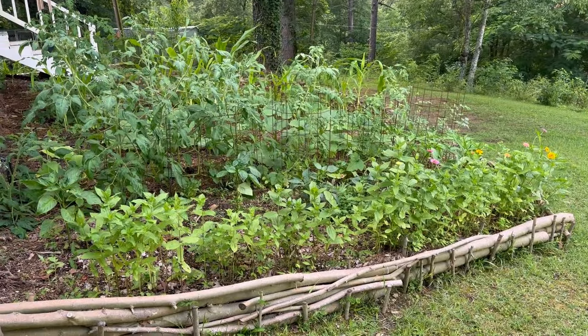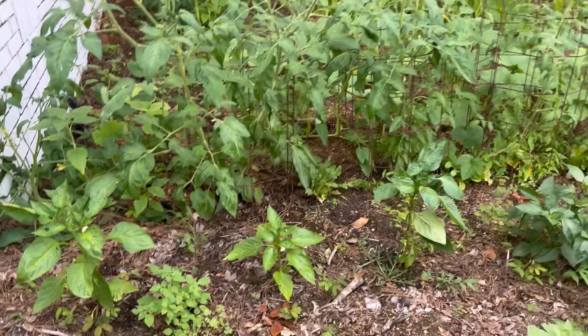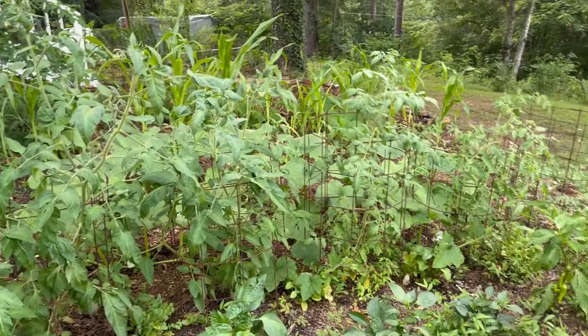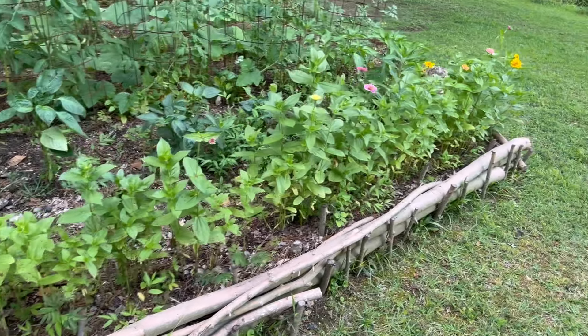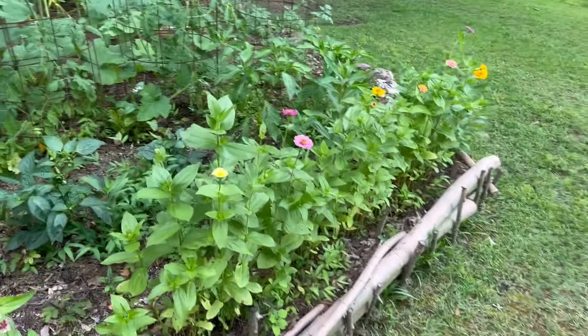This is how you transform your landscape. Y'all have seen this since the day I planted it — look at it in all its glory. We've got tomatoes everywhere, banana peppers, pumpkins, corn. Corn's not doing that great — that was an experiment — but it's working. Zinnias blooming.